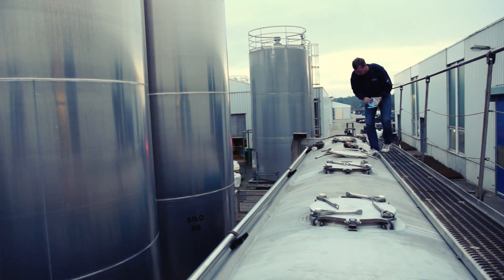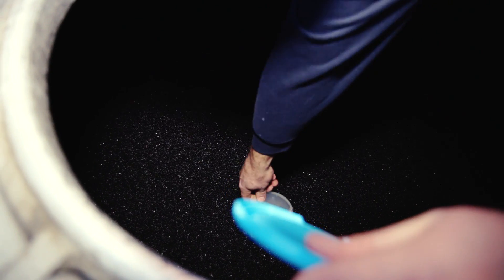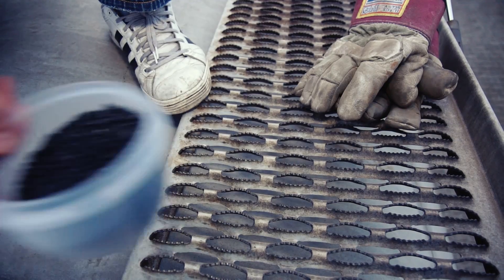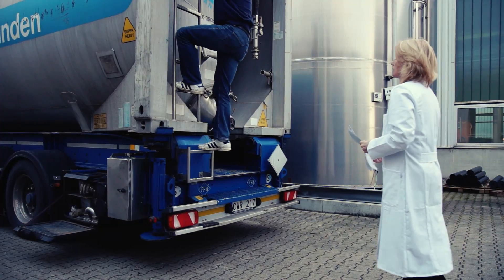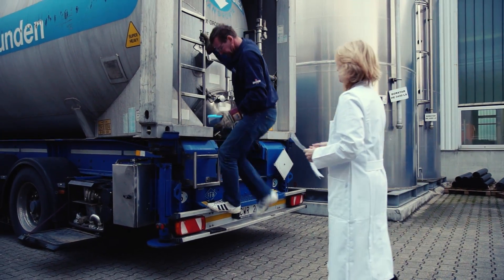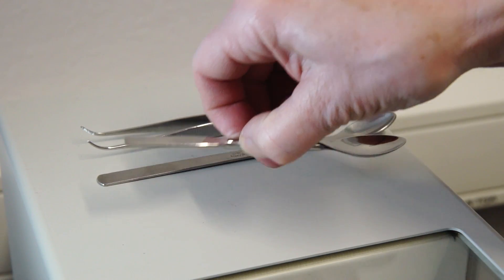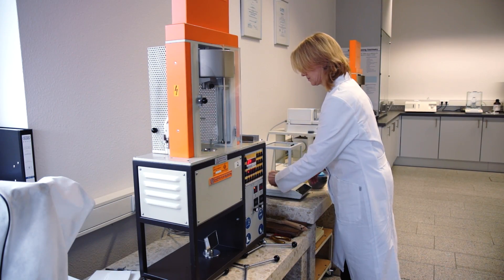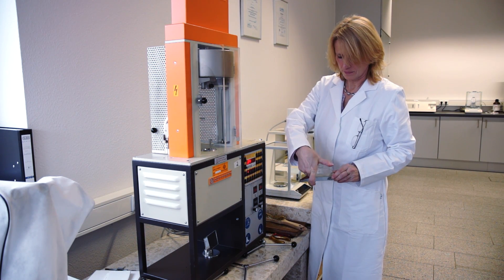Before the raw material supplier may discharge the 25 tons of PE granules into the silos at the company, a sample is taken from the delivery and examined in the laboratory by the factory quality assurance staff. The granulate sample is tested under strict guidelines using established test methods. This complete quality assurance is a permanent feature in the Reinertritz Company manufacturing process.